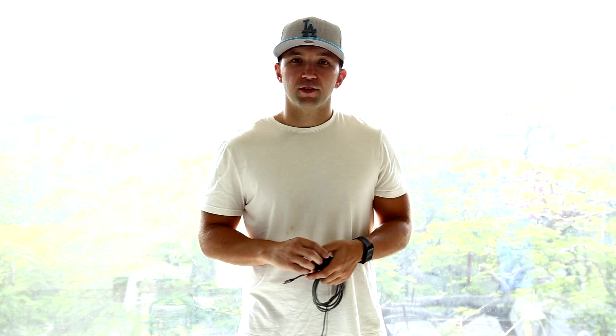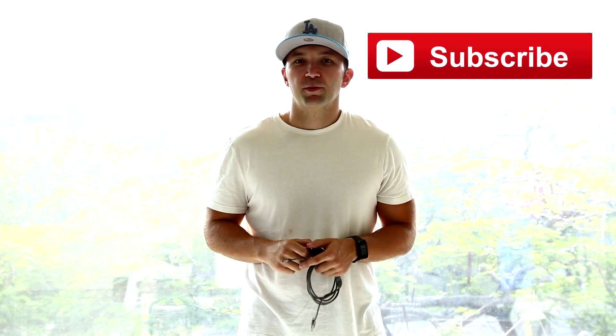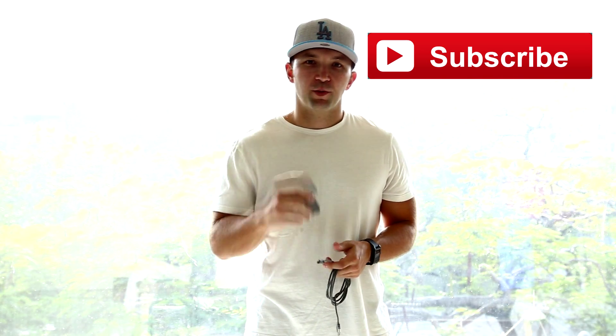I hope you found this review of the Aukey Quick Charger and the iOrange-E USB cable helpful. If you did and you're interested in purchasing either of these two items, there'll be a link in the description below. If you like this video, hit that like button, and make sure you subscribe to my channel so you know when more videos come out. Thanks for watching.